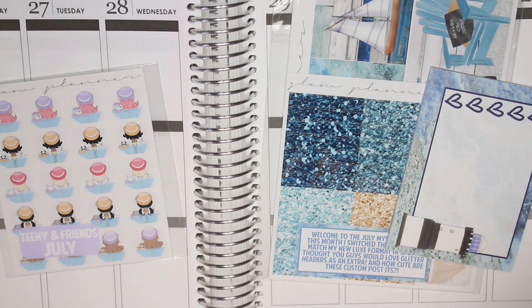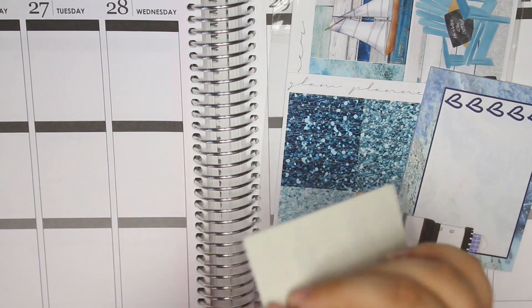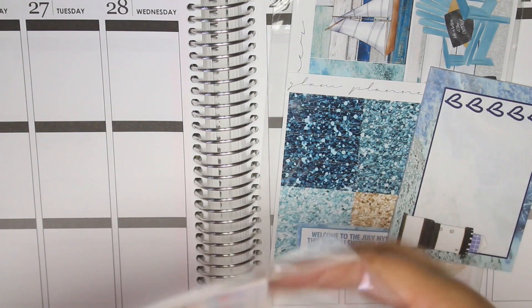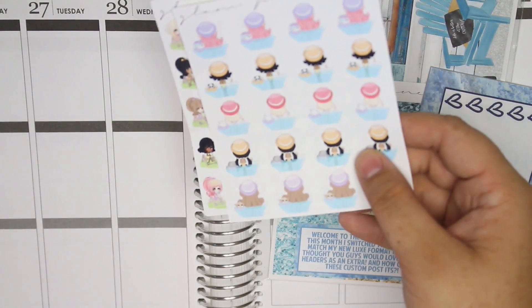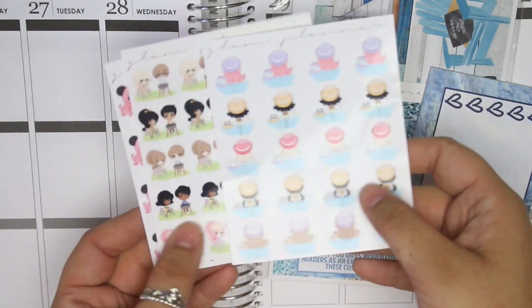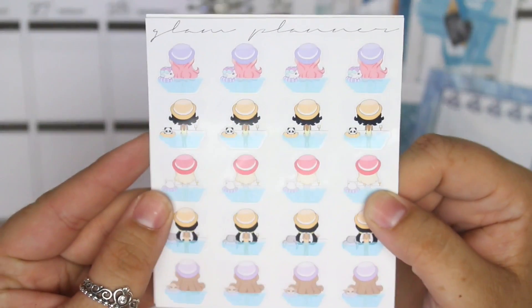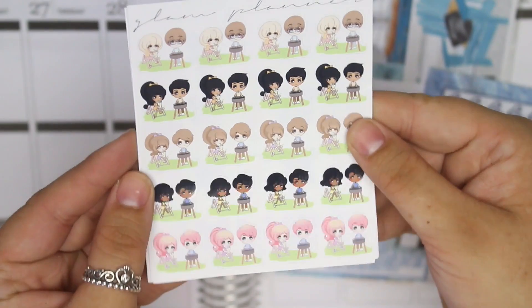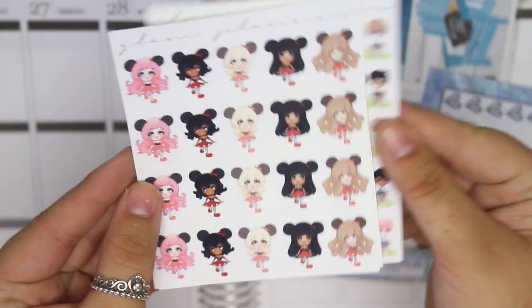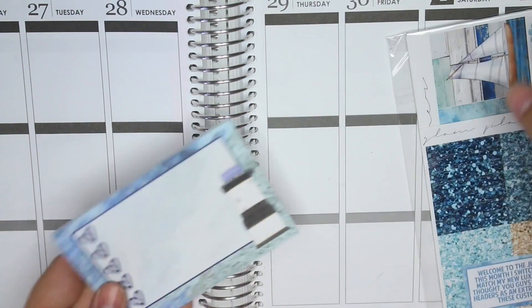I also got the July mystery kit from Glam Planner and completely freaked out because I'm obsessed with it. Let me show you the teenies first — you get three teeny sheets every month for a little extra in the subscription. The first sheet has pool stickers — all the characters with their little animals in pool floaties. Then barbecue ones — I love them. And then this sheet I'm obsessed with: Disney ones with Disney ears. Super cute. Those are the mystery teenies.